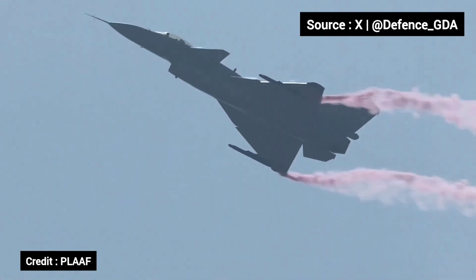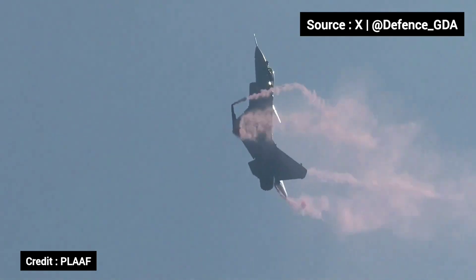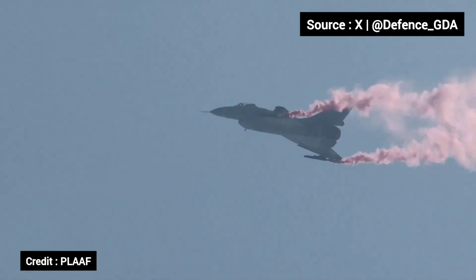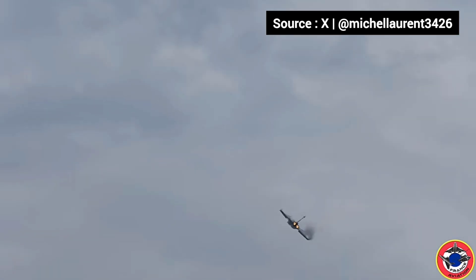In terms of speed, the J-10C can reach Mach 2.2, slightly faster than the Rafale's Mach 1.8. Both use a delta wing and canard design, making them highly maneuverable in dogfights.